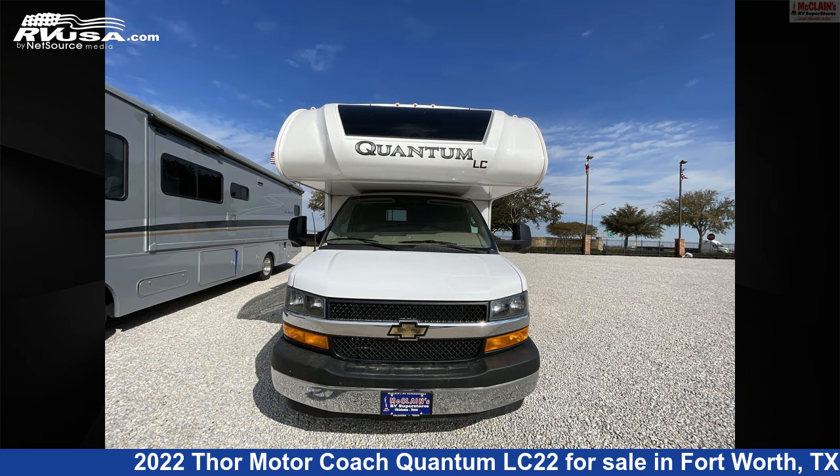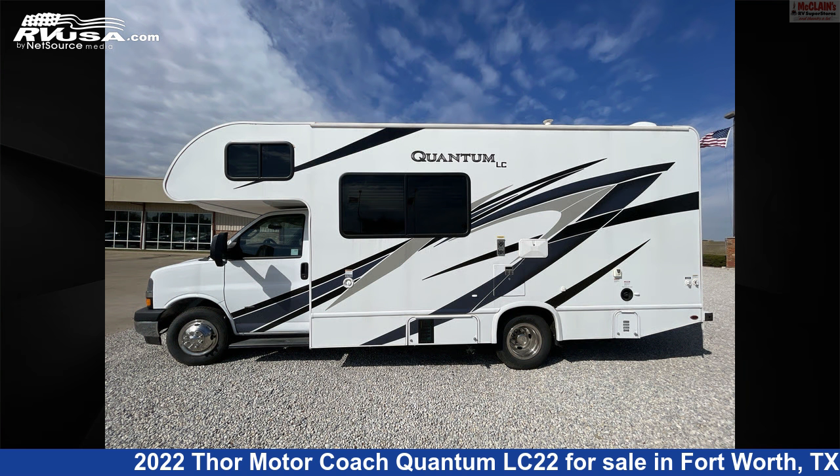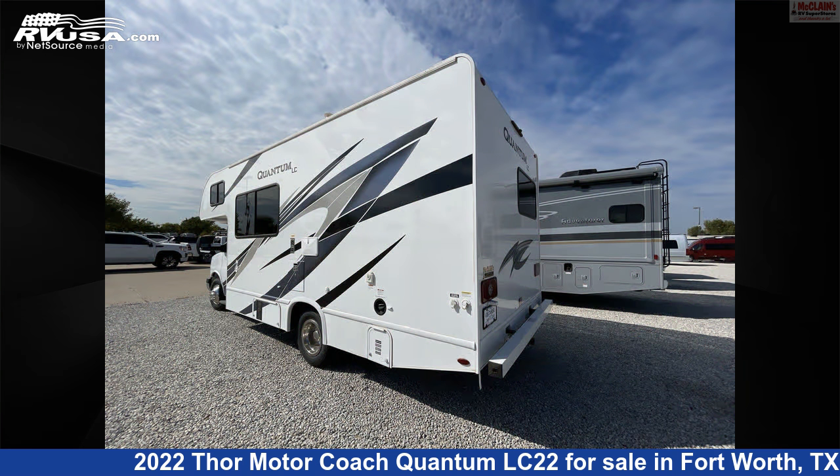This used Thor Motor Coach is 24 feet 1 inch in length and features sleep 6, stovetop burner, oven, air conditioning, smoke detector, auxiliary battery, external shower, LP detector, skylight, awning, refrigerator, and 40 gallons freshwater capacity.